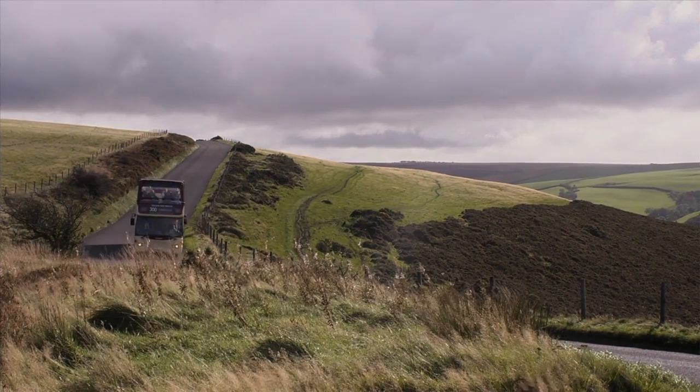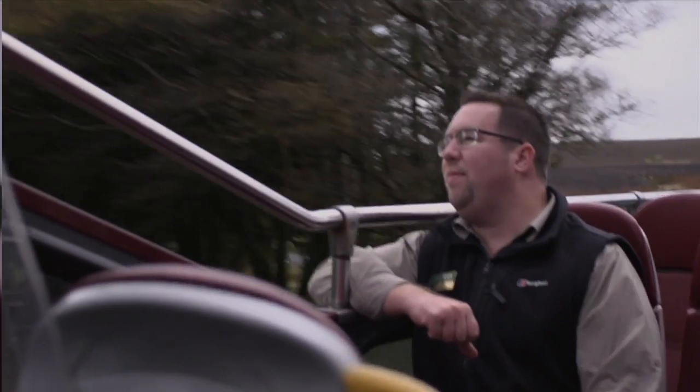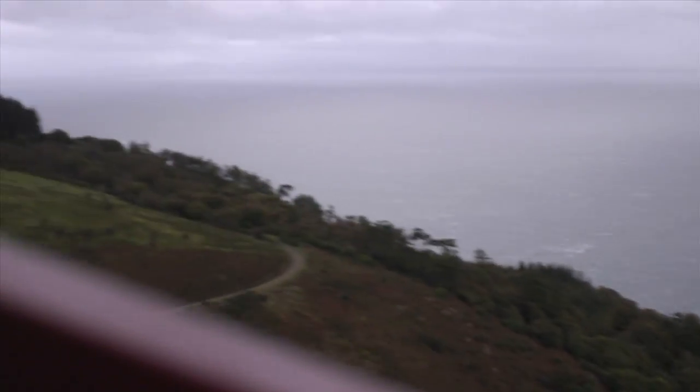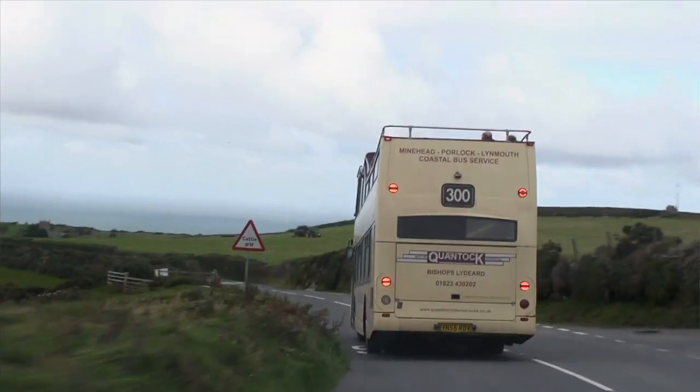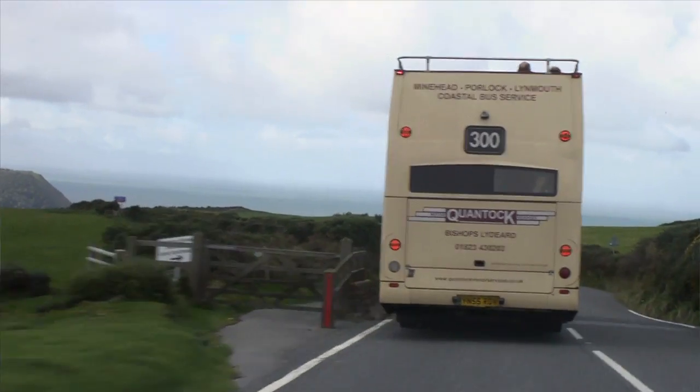We're seeing very deep-sided coombs with the woodlands. Again we've got one of the most rugged coastlines that you'll find anywhere in the country, and it's also one of the most inaccessible coastlines — so getting this bird's eye view looking down on it is one of the only ways to actually experience the coastline of Exmoor.